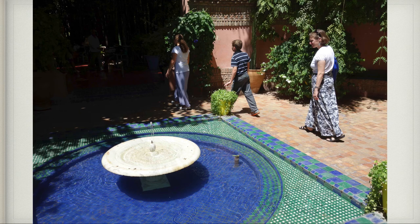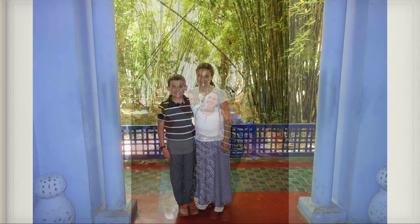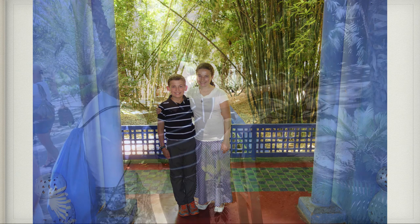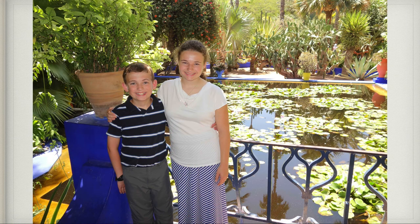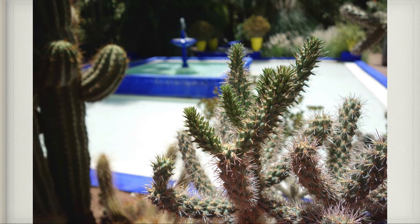Then we headed to the Majorelle Gardens — a garden that Jacques Majorelle owned, and when he died or sold it, it went to Yves Saint Laurent who lived in it for a while. Now it's a very nice garden. Since it was Sunday, we sure enjoyed the shade and being out of the direct sunlight. It was a very restful day. There's a barrel cactus Patrick's very intrigued with. There were all kinds of cactus there.